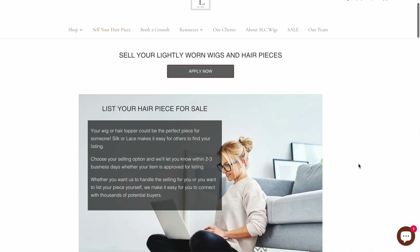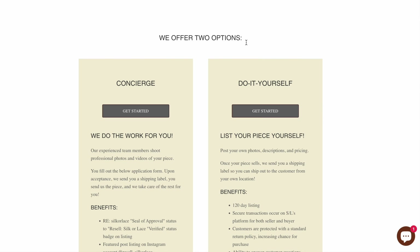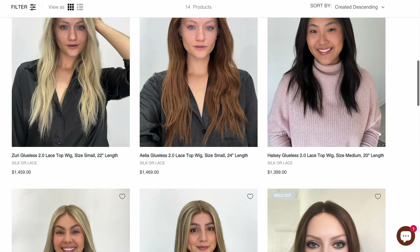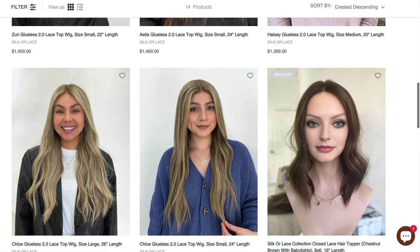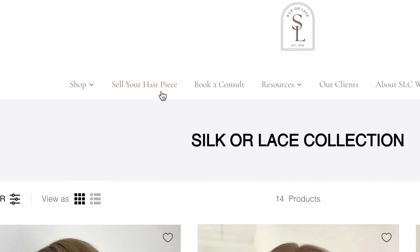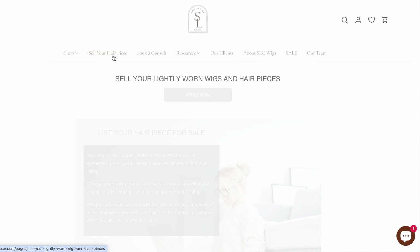They have two different types of services. They have Concierge, which is essentially where they do all the work for you — they will shoot the professional photos and videos of your piece and all you would have to do is fill out the application form. If you head over to the website and click on 'sell your hair piece,' you'll be able to find both services. The other one is called Do It Yourself, where you list your own wig piece yourself but use their website, which gets a bunch of views, so you're more likely to sell your wig that way.